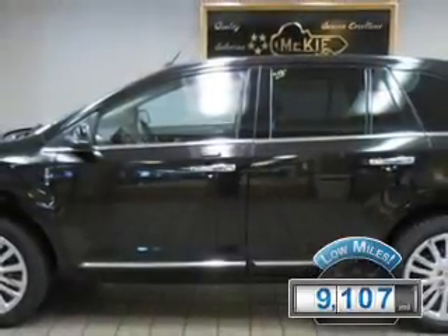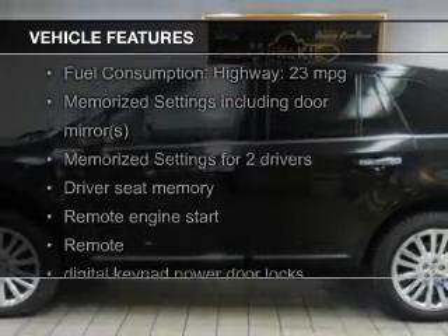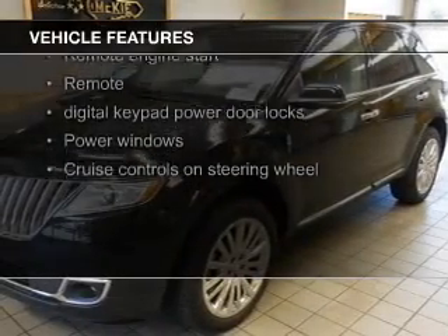The features include push-button start, leather seats, heated seats, Bluetooth connectivity, board sync, and voice activation.